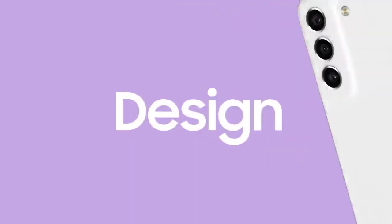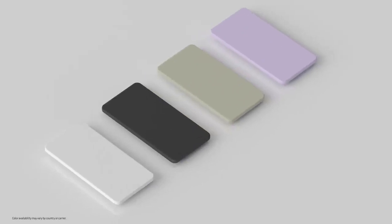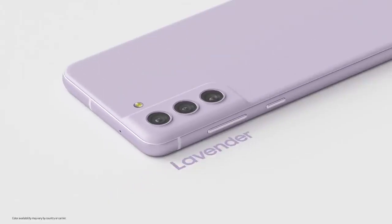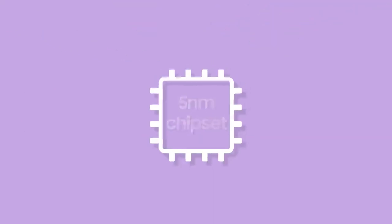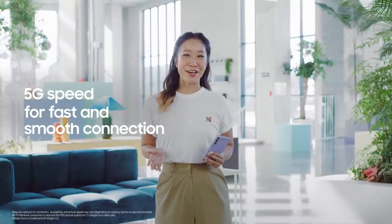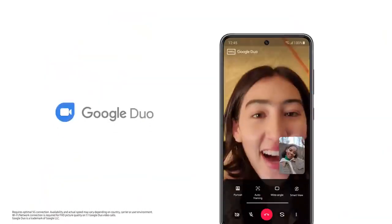Let's start with its design. It has a new and distinctive color palette. It's all made possible by our 5-nanometer chipset. And with 5G, you get a fast connection and a smooth experience.